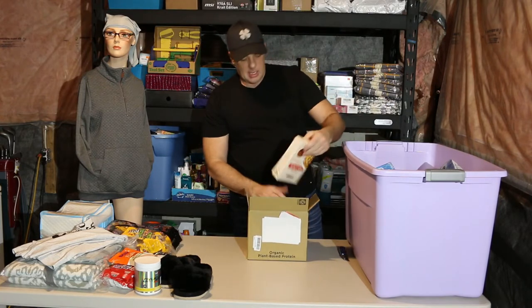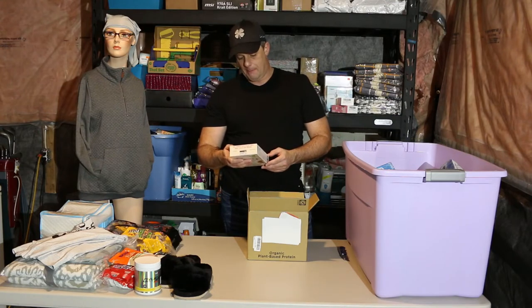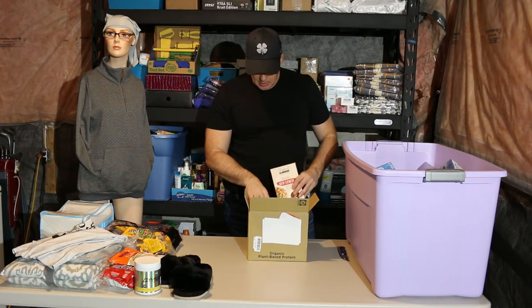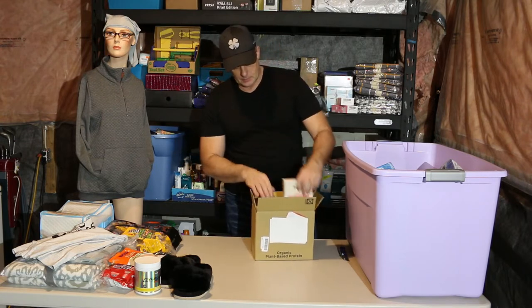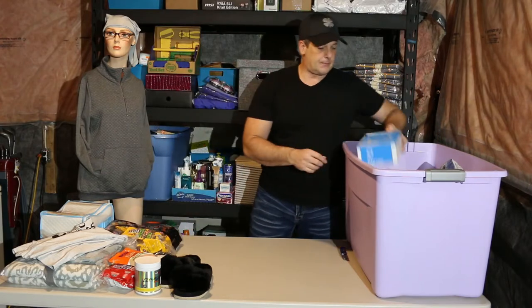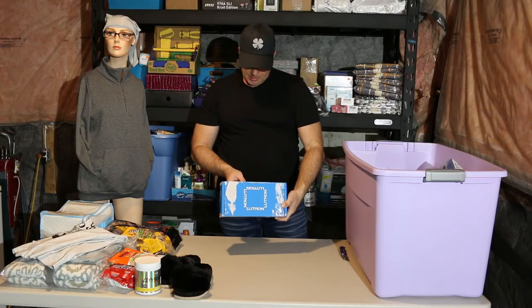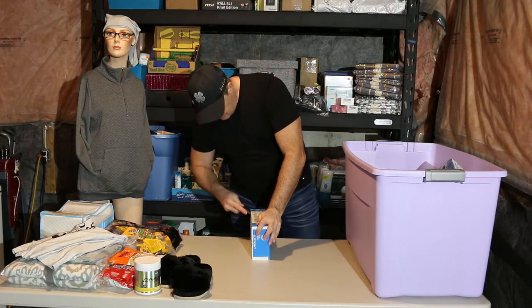What do we have — organic red lentil penne, 19 grams of protein. Nice. And the expiry is April 29th, 2022 — it's all good. Let's see what else we have here. Okay, wireless kit — not sure exactly what it is, let's find out.